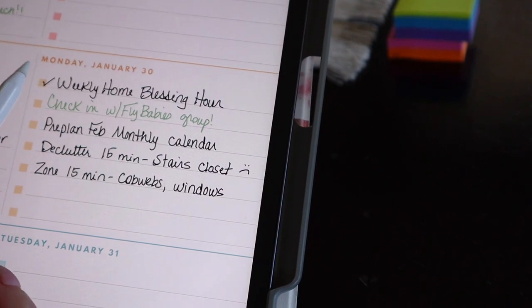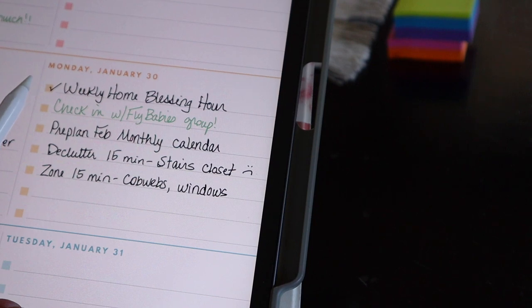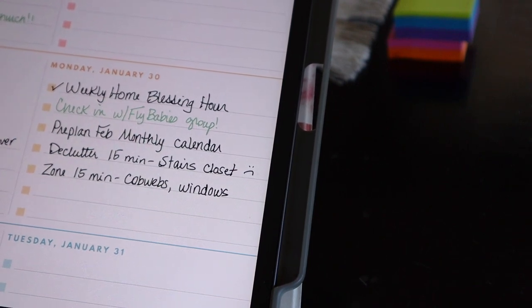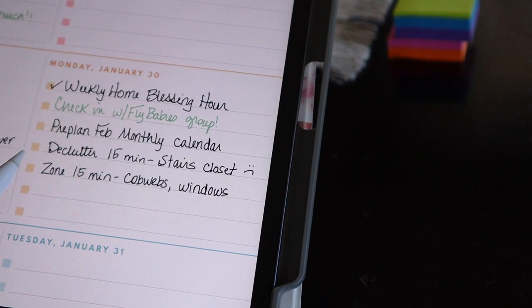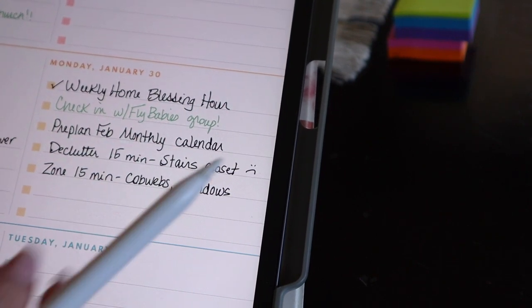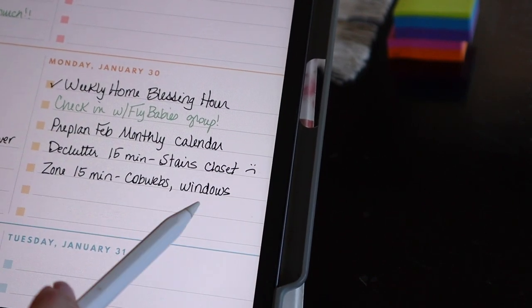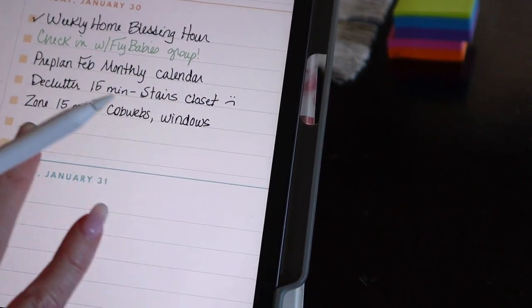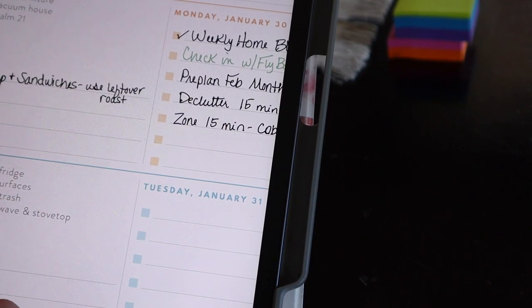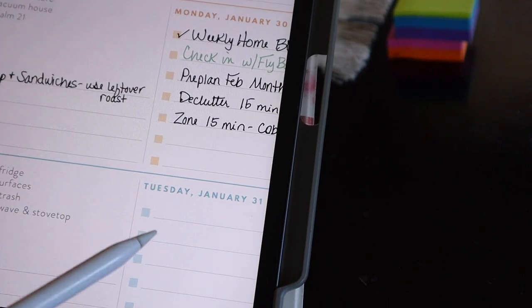For today I'm going to be doing what they call the weekly home blessing hour — that's just a reset of the house after the weekend. I'm going to check in with you guys in the Facebook group, pre-plan my February calendar, tackle the stairs closet for decluttering, and then zone cleaning — hit the cobwebs and clean the windows. If something happens and I don't get all of this done, I'll adjust the plan and make a new plan for tomorrow. I also include what my meal is for the day, how much money I'm spending, and then kind of a gratitude section.